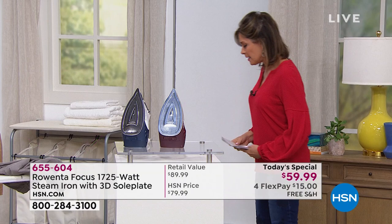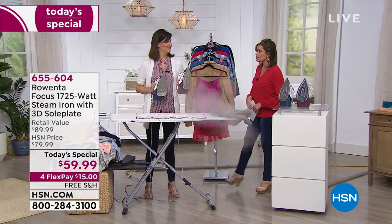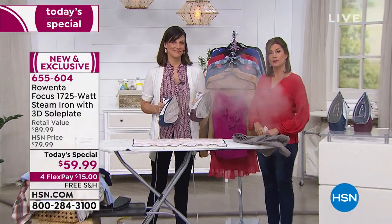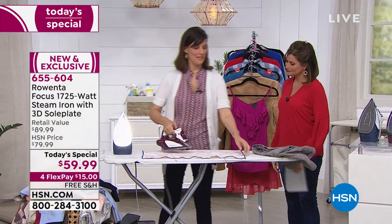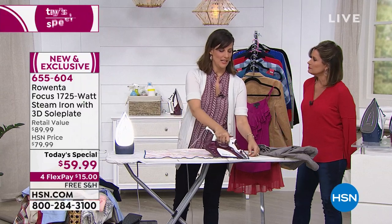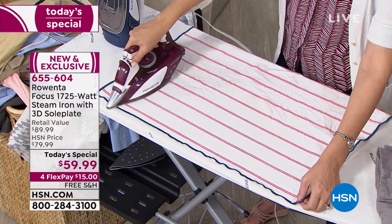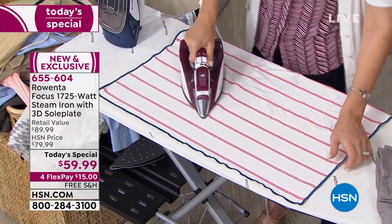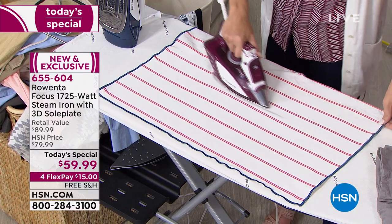Lauren O'Quinn is the brand ambassador for Rowenta, bringing us something she's never brought to anyone else except right here at HSN. Welcome, Lauren! This Rowenta iron is absolutely the leader in irons over $40, and there's a reason — look at this one-pass technology. The Germans really designed this to make your life easier.